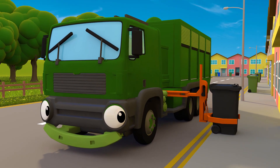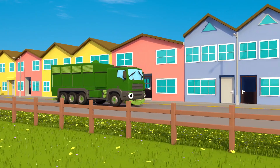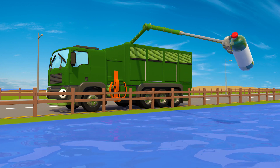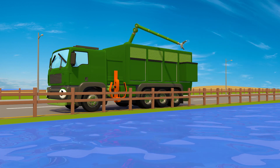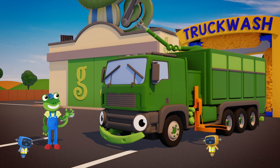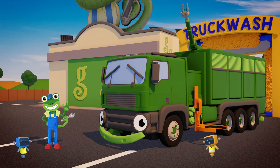Fantastic! Rebecca's new tools work a treat! Now she can help her team collect the recycling in double quick time! Thanks everyone for watching, and don't forget to recycle! For now, it's Cheerio from Gekko! Bye!